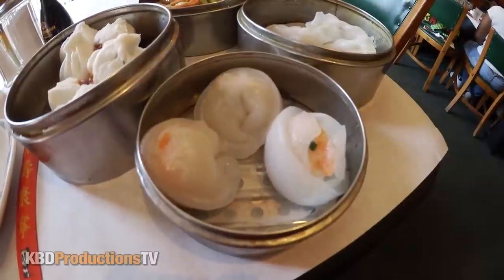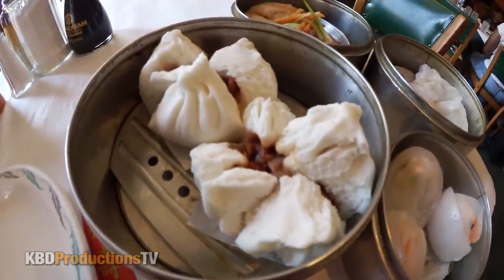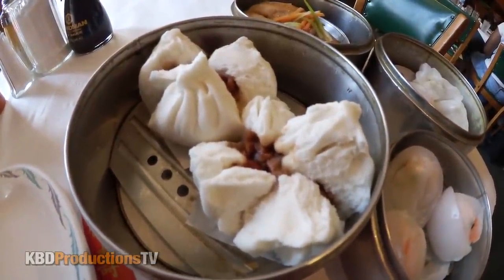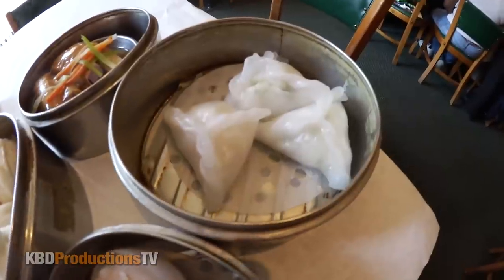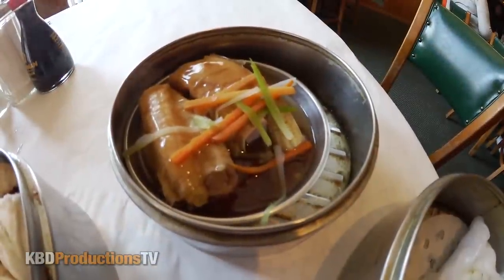Before we start our dim sum experience, I'm gonna have a quick sip of tea. The dumplings that I chose were the seafood dumplings, the pork or barbecue pork buns, the scallop dumplings, and the chicken rolls.